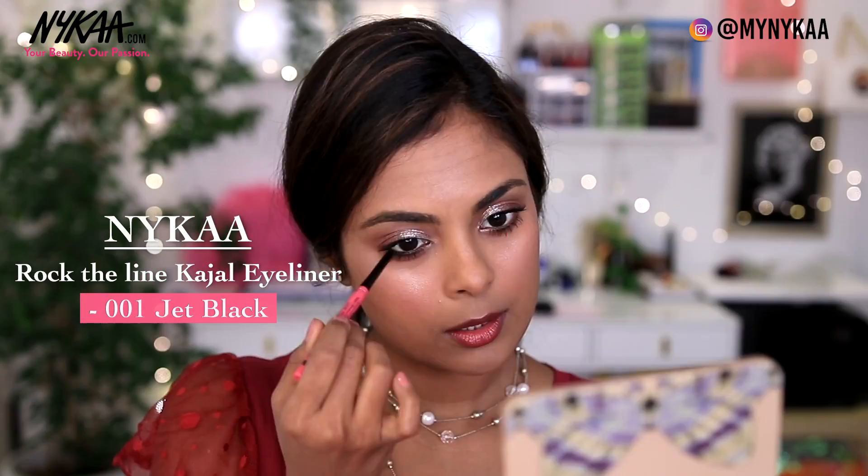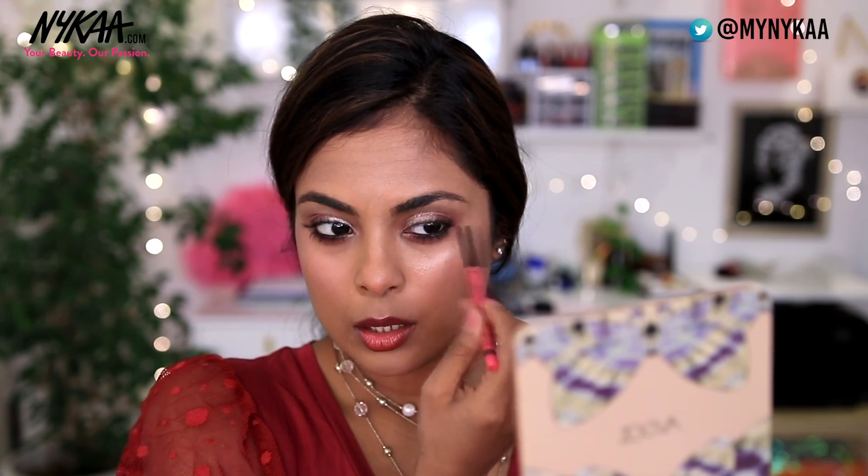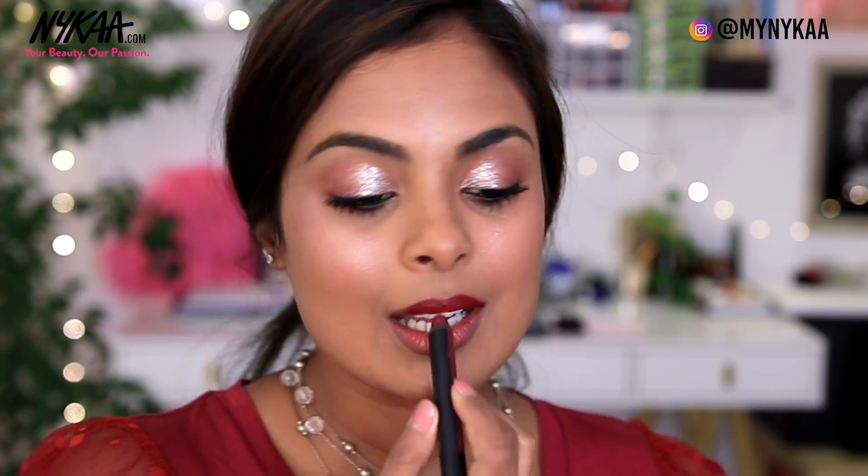If you want, you can take a kohl pencil — here I have the Naikah Rock the Line Kajal — and line your waterline to make it a little smoky. For the lips, I'm going to wipe off everything we have, take that same lip crayon, and this time go all out. We need that pigment, we need that pout during the evening time. And voila! Here is the evening look complete.